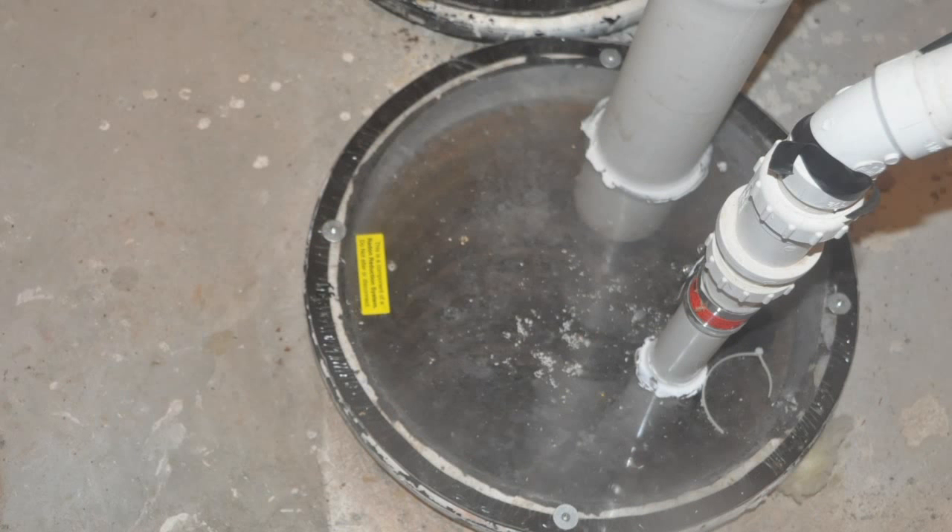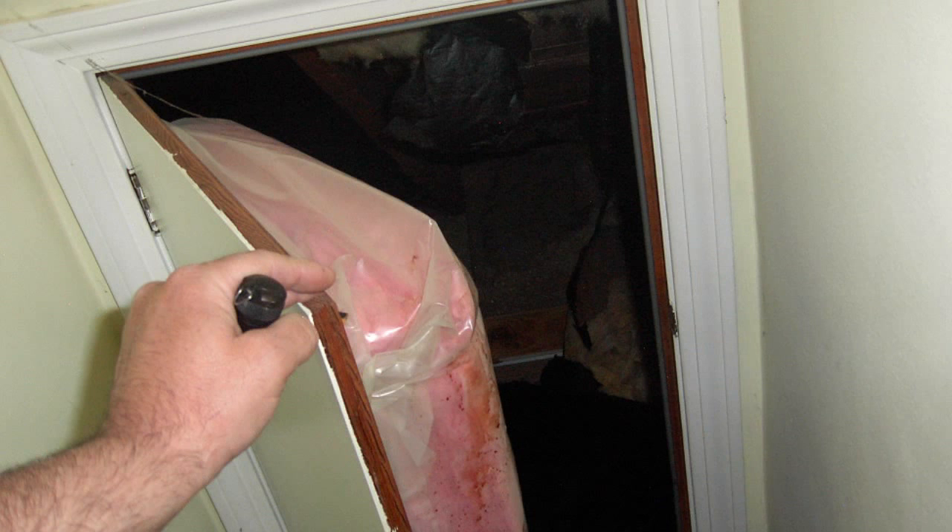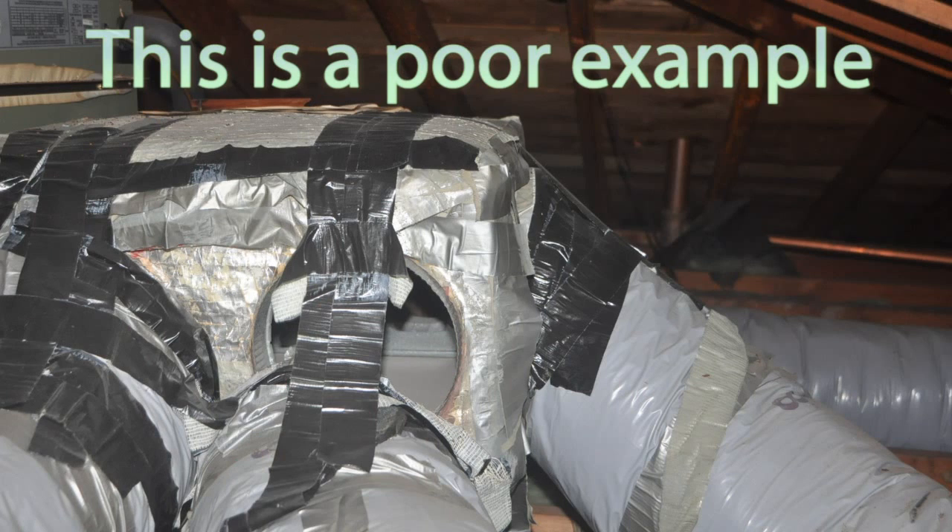You may need to seal cold air returns, seal sump pumps, keep house fans off when not in use, seal attic access panels, seal ductwork in attics and crawl spaces, and keep interior doors open.